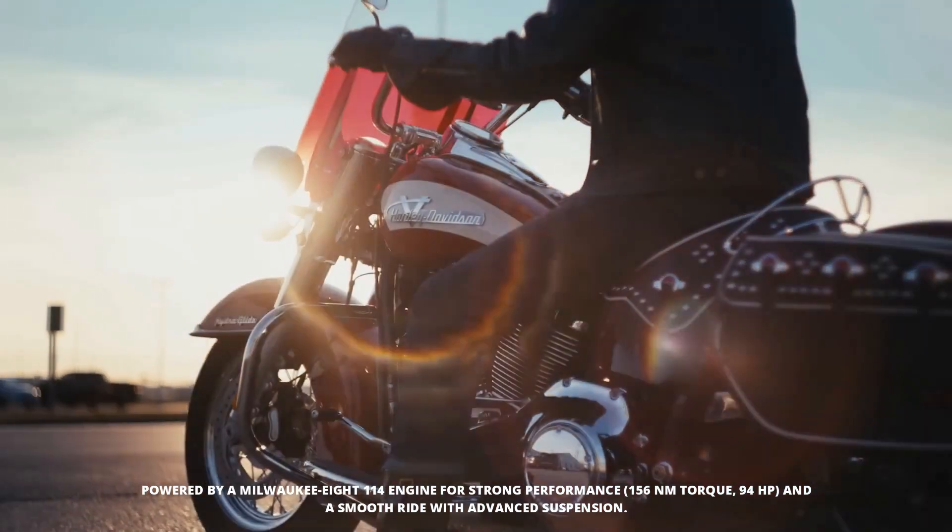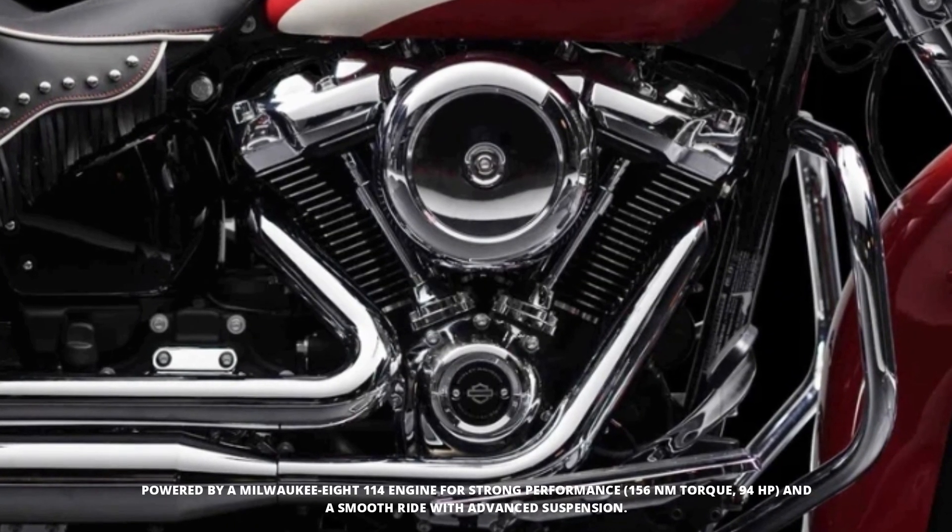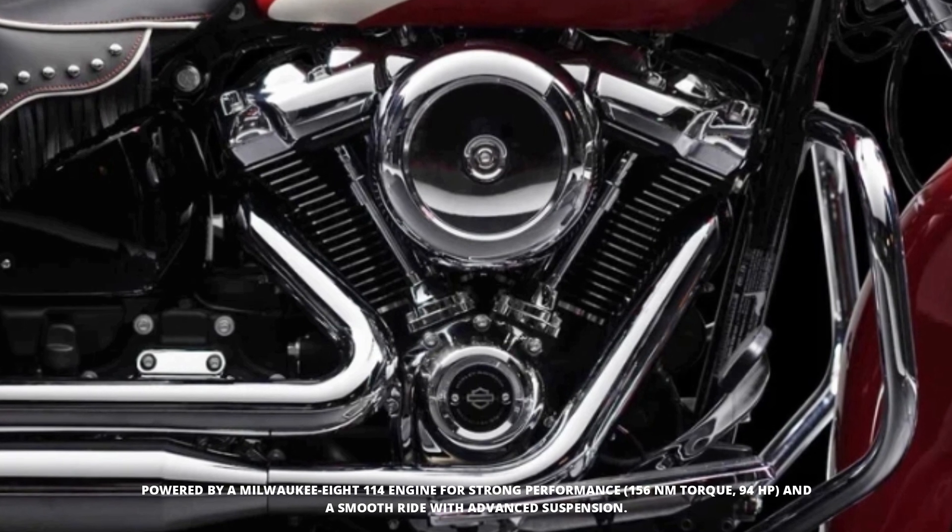Powering the beast is the Milwaukee 8 114 engine, pumping out a hefty 156 newton-meters of torque and 94 horsepower.